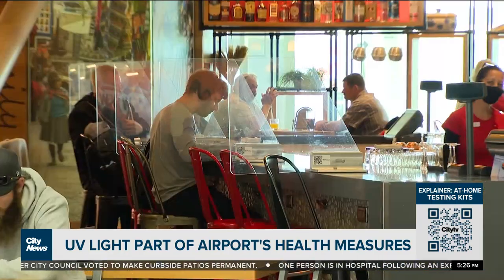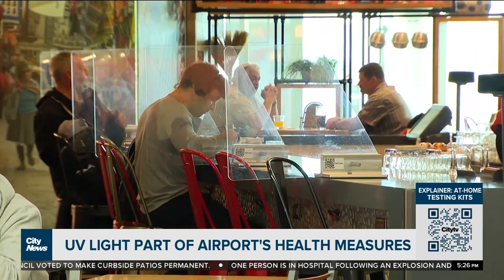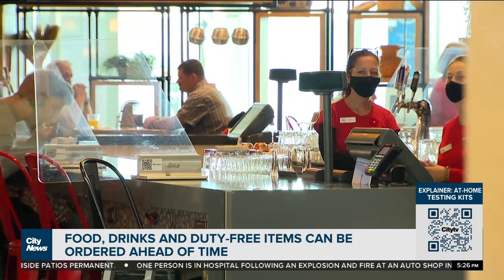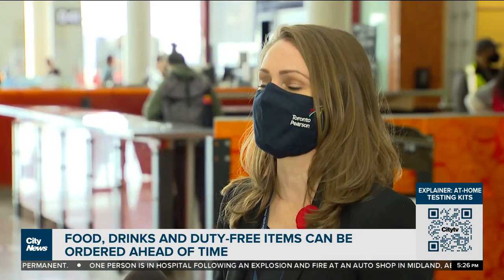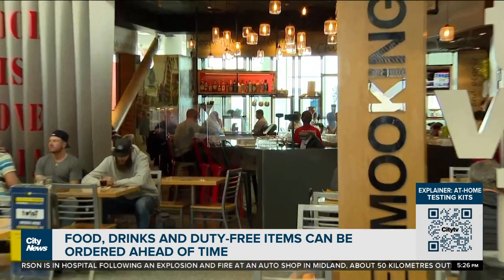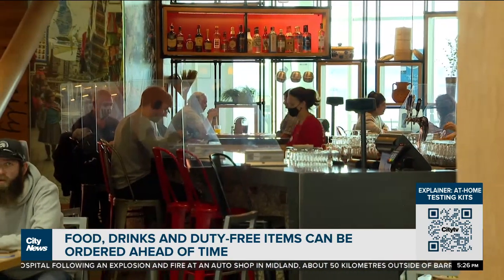We've taken some steps to make sure that our passengers are feeling safe. That has included giving them contactless ordering options for food and beverages. Hop onto Uber Eats — you can tell it where you are in the airport, what location you're at, and it's going to tell you what restaurants are available. You can place your order and it'll be delivered to you.